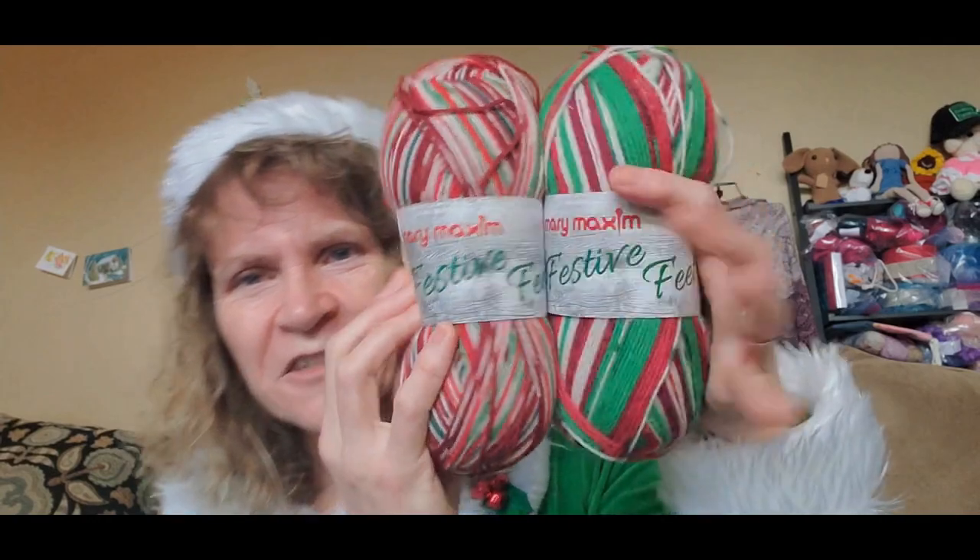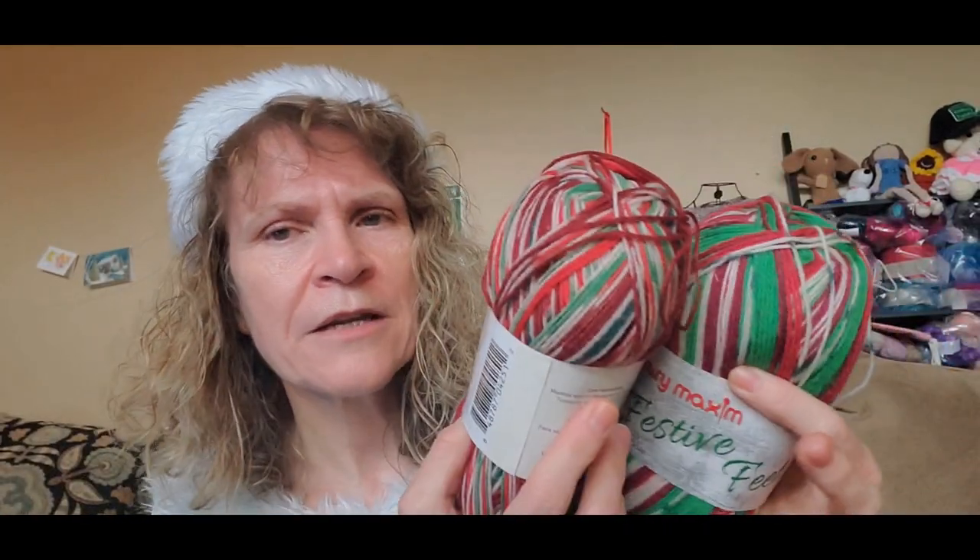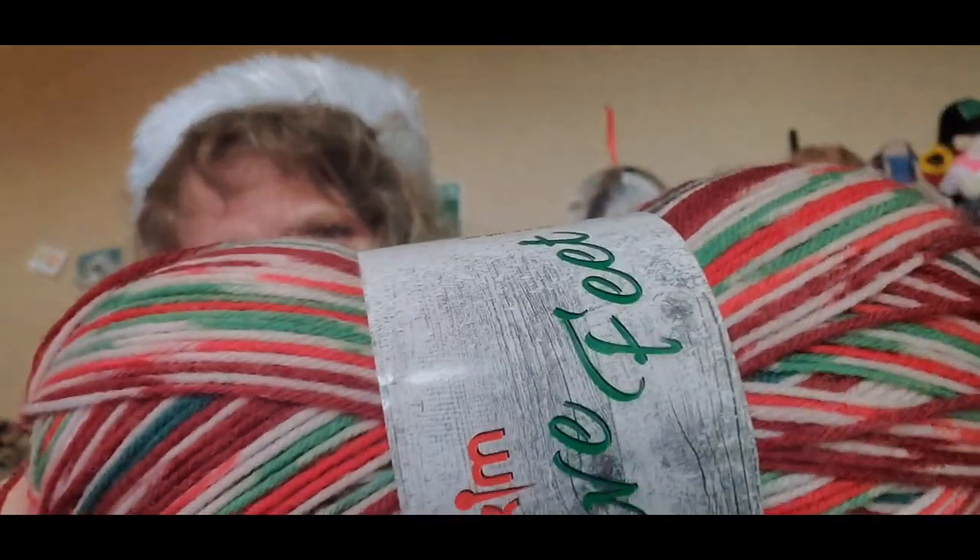The second item for today's giveaway is these two beautiful skeins of sock yarn — aren't they gorgeous? They're so festive! These are from Mary Maxim, their Festive Feet sock line. I actually had these from last year; I was going to keep them for myself and make something cute, but I didn't, so I'm going to go ahead and give them away. These are made in Turkey.